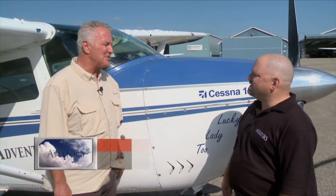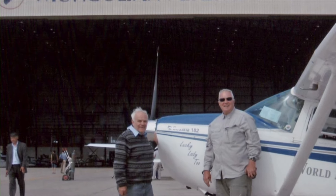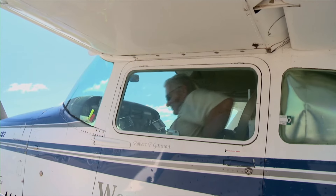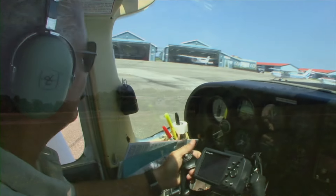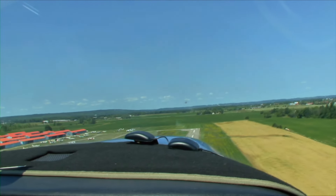Bob, thanks for visiting with us. Around the world — literally — how many countries have you been in with this aircraft? Lucky Lady 2 and I have been to 155 countries on all the continents. We've been west around the world in the southern hemisphere, east around the world in the northern hemisphere, down to Antarctica, and over the North Pole. Robert and his aircraft hold world records for having landed in the most countries and at the largest number of different airfields.